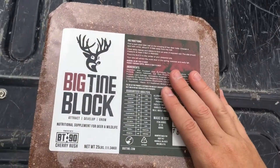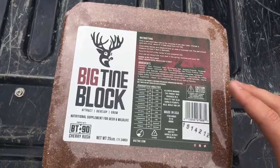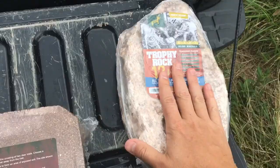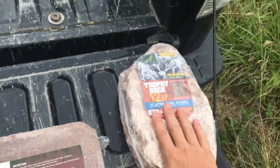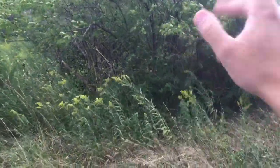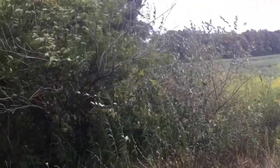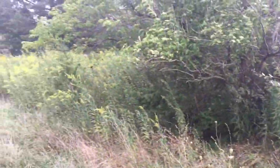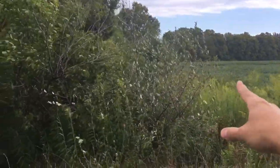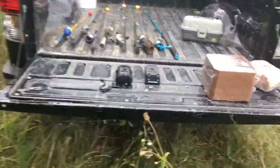We're going to try this new block this year. Every year it seems like I try a different block — some of them I keep going back to, like the Trophy Rock. I always go back to this. We're going to put the Trophy Rock on the other side of my stand, and we're going to put the Trophy Rock down there.